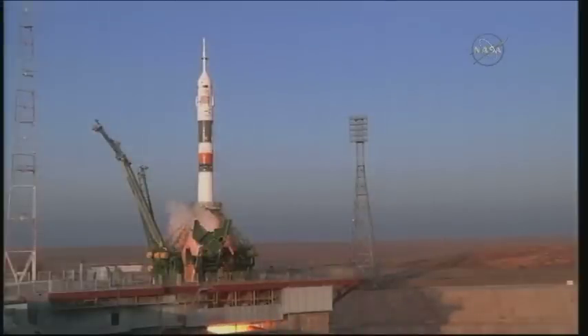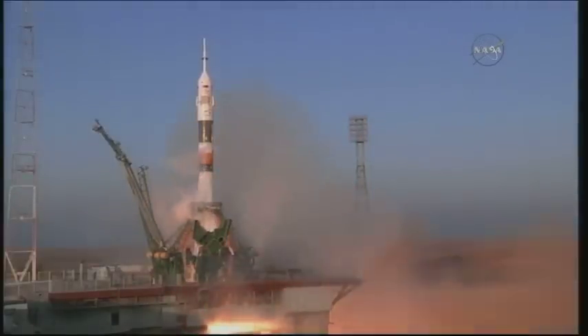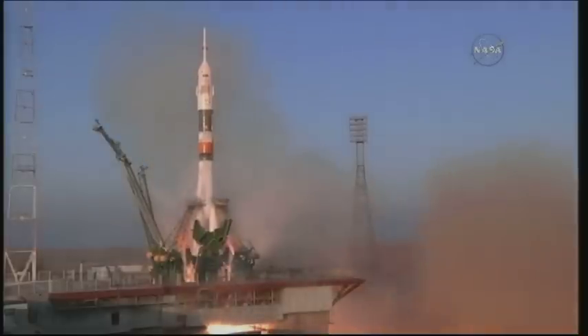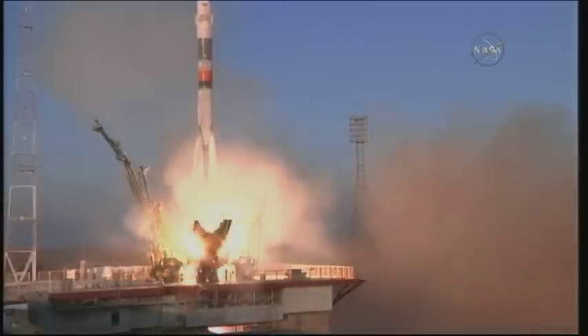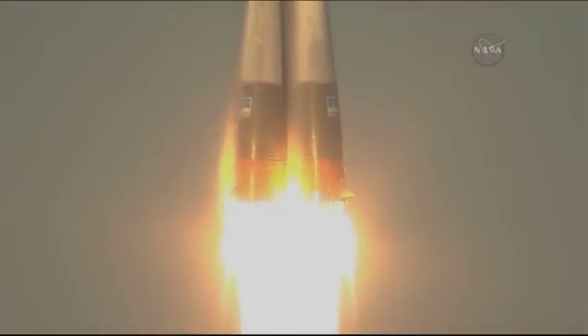Boosters igniting, the engines firing. Ramping up to flight speed. And liftoff — liftoff of Tim Kopra, Yuri Malenchenko, and Timothy Peake on their way to the International Space Station.